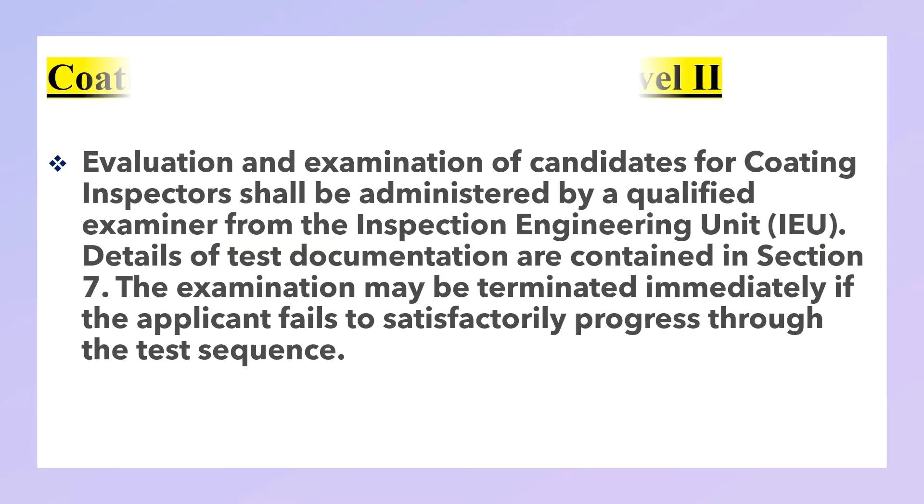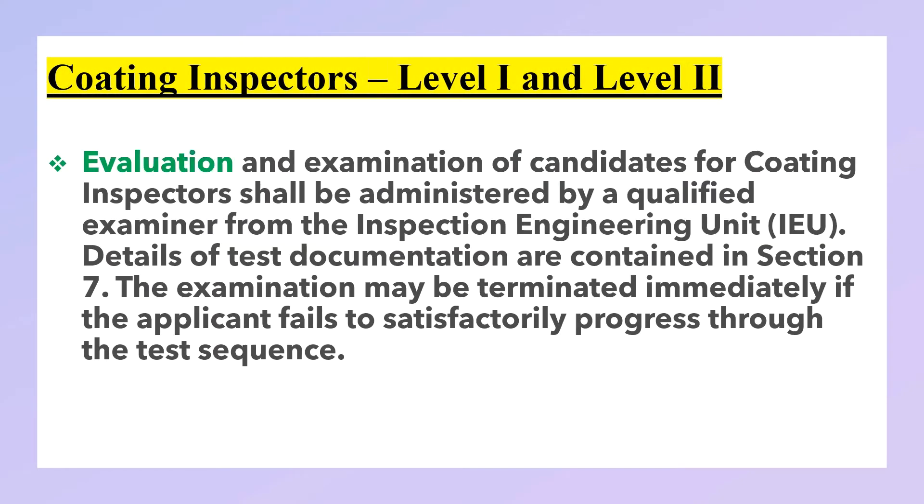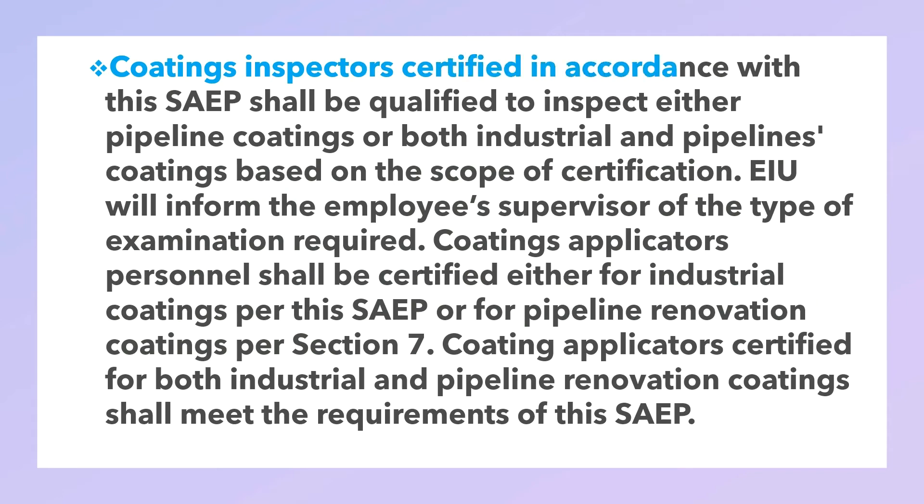Qualification procedure and test requirements for coating inspectors Level 1 and Level 2: evaluation and examination of candidates for coating inspectors shall be administered by a qualified examiner from the inspection engineering unit. Details of test documentation are contained in Section 7. The examination may be terminated immediately if the applicant fails to have satisfactory progress through the test sequence.